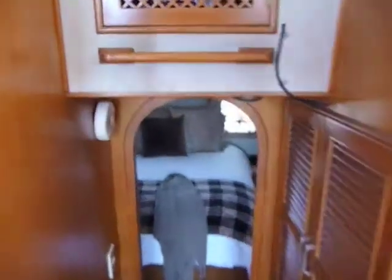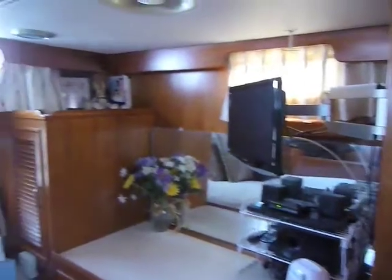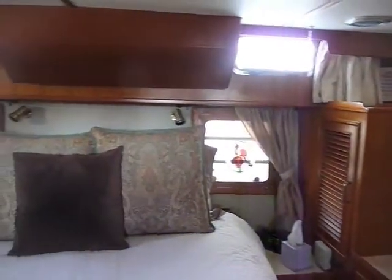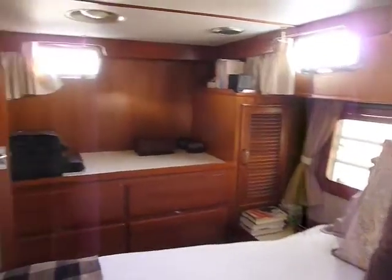Moving aft into the master stateroom, we find a walk-around full-size queen bed. There's a vanity with a swing-out stool on the starboard side and a full-size hanging locker on this side. Moving aft across the back end, you see plenty of lighting from the stern hatches and overhead lights, plus another vanity area on the starboard side with more storage.